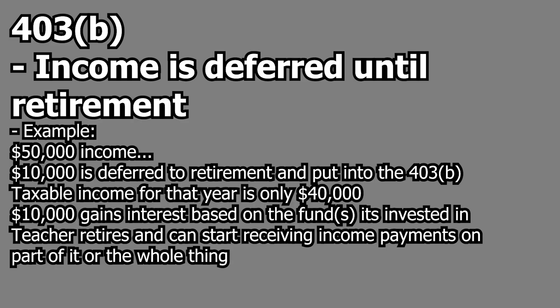Say a teacher gets fifty thousand dollars as their salary and they want to defer ten thousand of that to retirement. The employee can put that money into a TSA, and the employer — the school — can also contribute up to a certain maximum total contribution for the year. So that teacher sets up an income stream for themselves in retirement using pre-tax dollars, and the school can contribute whatever they want up to the annual maximums.